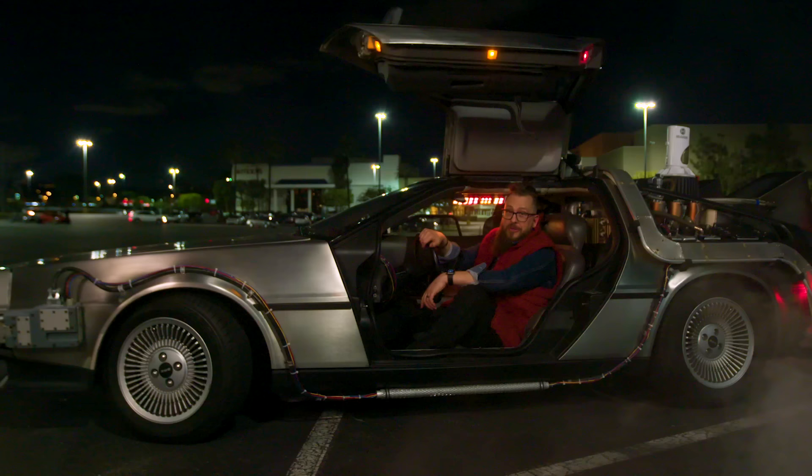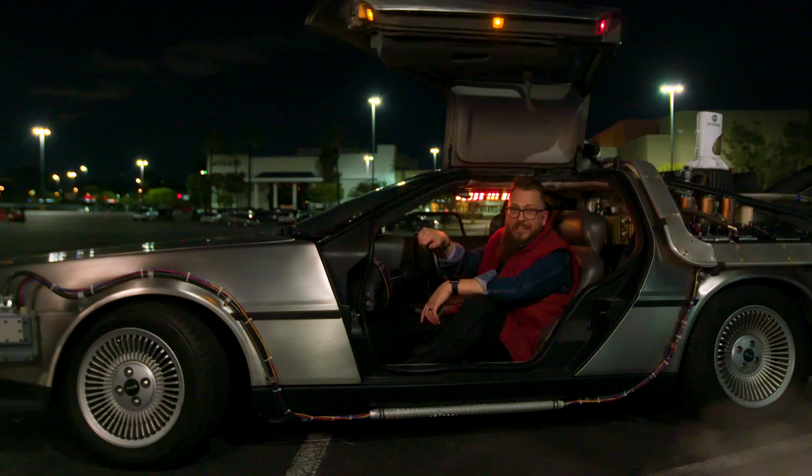We're headed over 30 years in the past to visit some of the most amazing locations and recreate one of the greatest scenes in film history. So buckle up, hang on, as Beyond the Backlot goes back to the future.